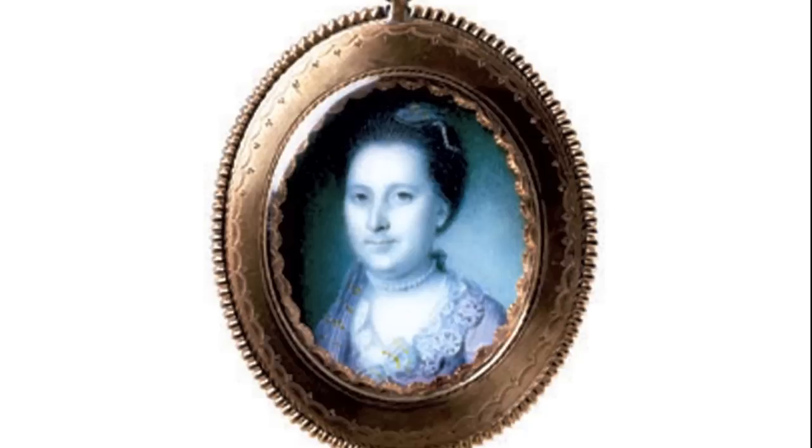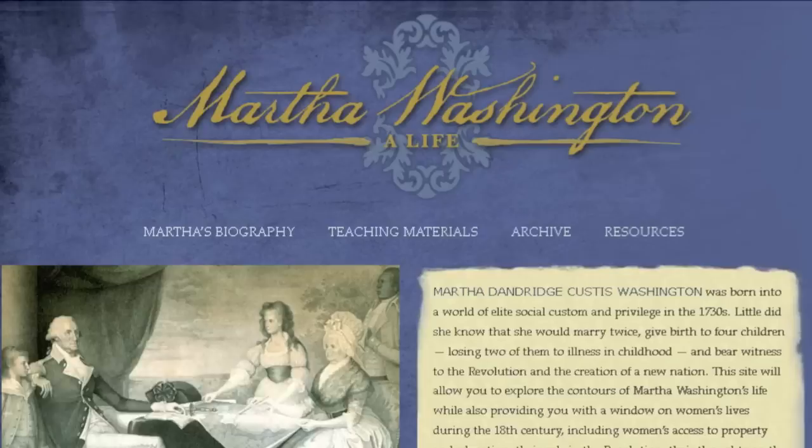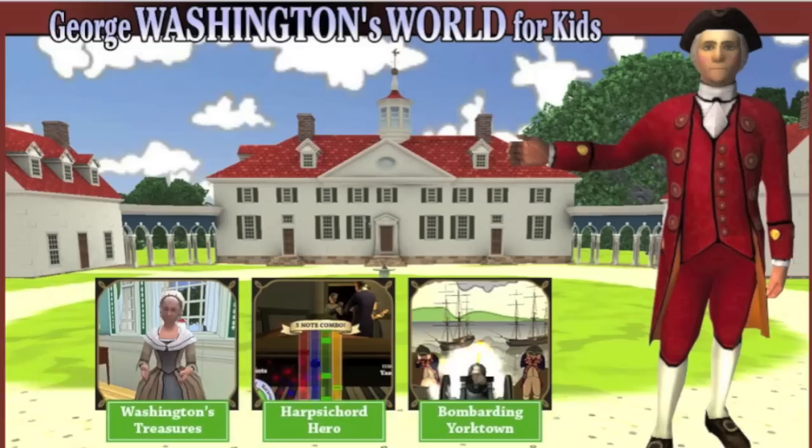She was very involved in what's being planted in the gardens, when it's ready to be harvested, when it's ready to be brought to the table, how it's going to be served. That was what we call Martha's domain.